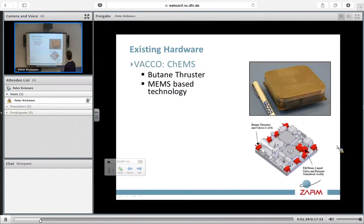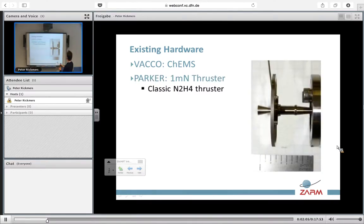The first system I would like to bring attention to is what we call CHEMS, which is a butane-based thruster based on MEMS technology — a micro-miniaturized technology that can open different valves in normal liquid type of propulsion. A second example is a 1 millinewton classic hydrazine thruster that could be used and has been manufactured already by Parker, which will be able to perform station keeping in CubeSat missions.